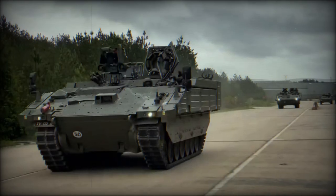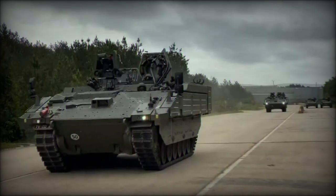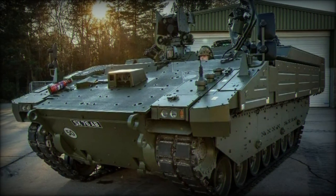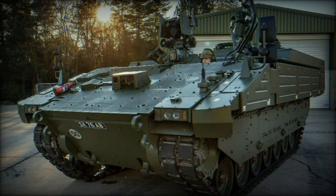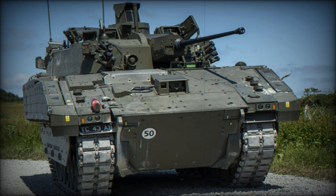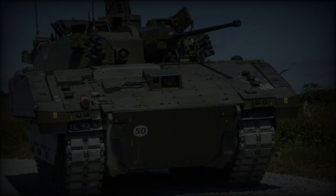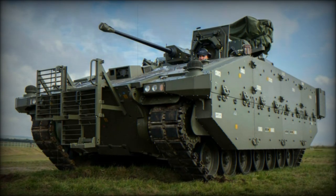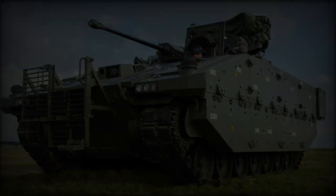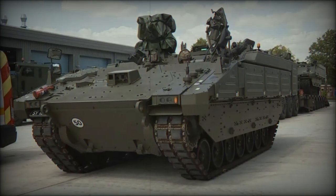Inside the Ares, a three-person crew comprising the driver, gunner, and commander manages the vehicle, with additional space available for soldiers, making it versatile for troop transport. The vehicle's modular armor provides substantial protection against ballistic threats, mines, and improvised explosive devices. This adaptability is essential for the vehicle's survival in various threat environments. A remote-controlled 7.62mm machine gun provides defensive capabilities against ground and air threats, while advanced sensor and communication systems ensure effective intelligence gathering and real-time coordination with other units.